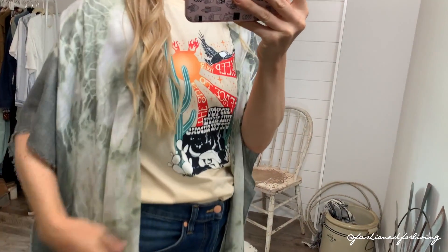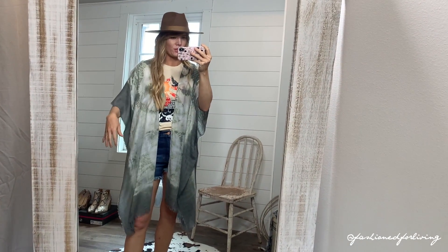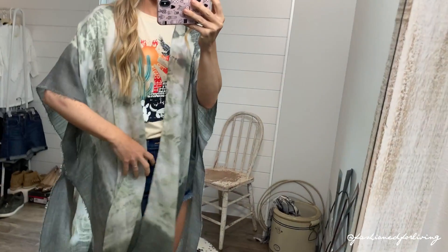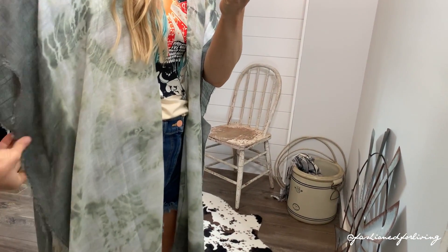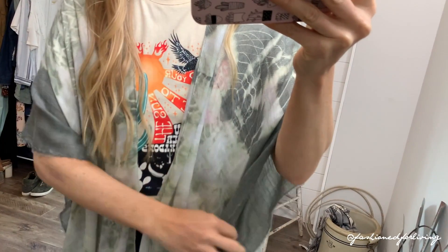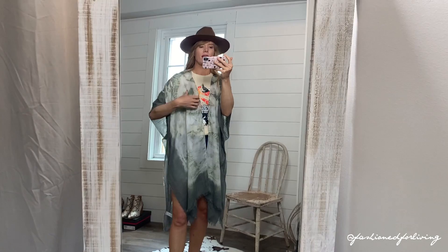Next up is this little tie-dye kimono. I stumbled onto this and I loved it because it is a muted tie-dye. A lot of tie-dyes, especially in kimono form, are really really bright colors, and that's just not me. So I really like this one. It's super lightweight. It is stitched down right there. I will say the material is very thin and gauzy, so I did notice where it's tacked down there was a tiny little hole where they put the needle through.